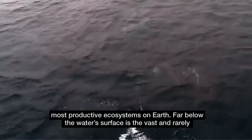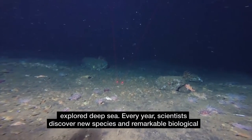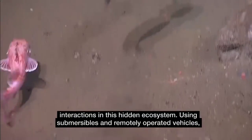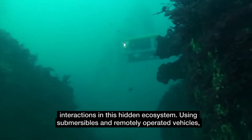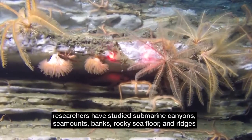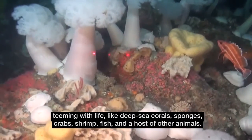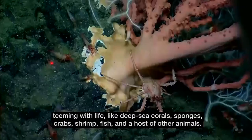Far below the water's surface is the vast and rarely explored deep sea. Every year, scientists discover new species and remarkable biological interactions in this hidden ecosystem. Using submersibles and remotely operated vehicles, researchers have studied submarine canyons, seamounts, banks, rocky seafloor and ridges teeming with life, like deep sea corals, sponges, crabs, shrimp, fish, and a host of other animals.